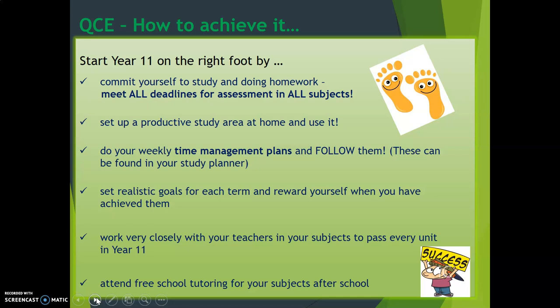We do have some free tutoring for some of our subjects after school — obviously English and Maths being the most important — but there are also some other subjects that offer free tutoring, so talk to your teachers about those if you're not sure.